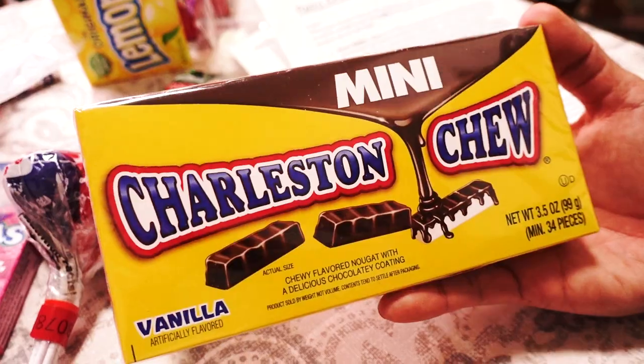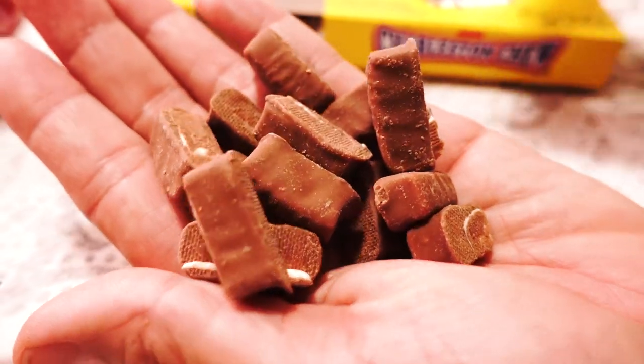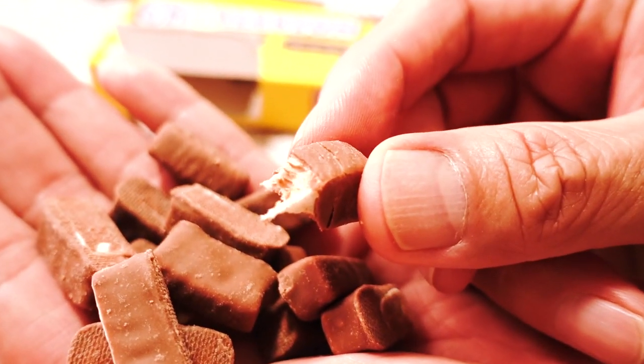This is called the Charleston Chew, first made in 1925. It's named after the dance, the Charleston. This is the vanilla flavor — it looks like it's marshmallow, but no, this is a vanilla nougat with a chocolate-flavored coating. They say it's especially good if you freeze it in the freezer first, but we didn't do that. Oh, that's delicious — it's kind of marshmallow-y, taffy-soft. Because it says nougat, I was expecting it to be harder, but it's actually very soft, like marshmallow-nougat almost. It's like a vitamin marshmallow and chewing gum. The chocolate is definitely like milk chocolate. Definitely vanilla flavored nougat. I like it, but it sticks to my teeth.